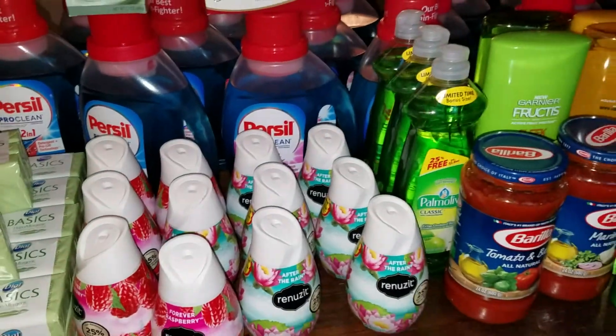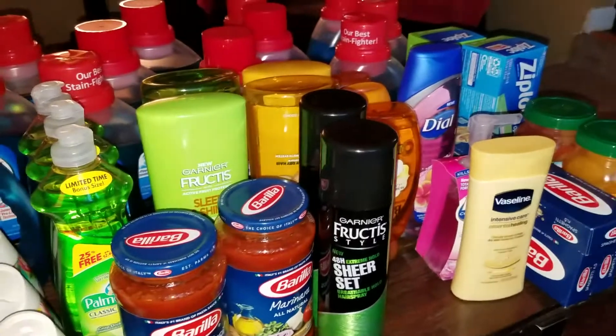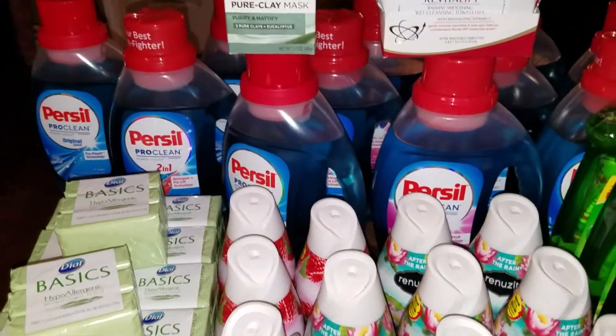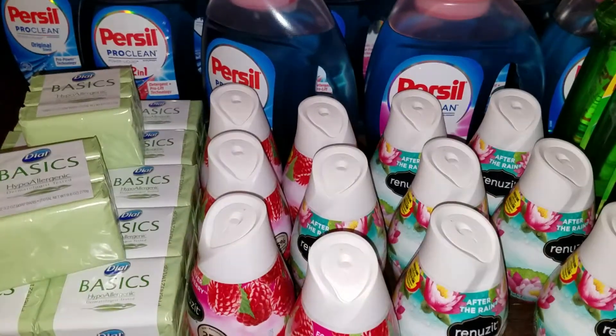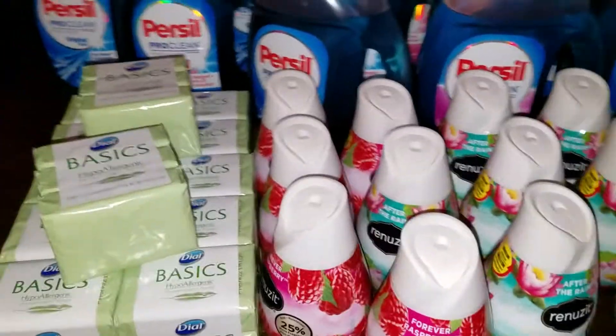Yo, what up YouTube, February 25th, AJ coming at you with a little coupon run. This isn't everything but this is some stuff I'll show you — got all this today.